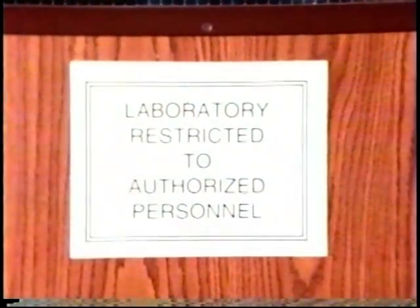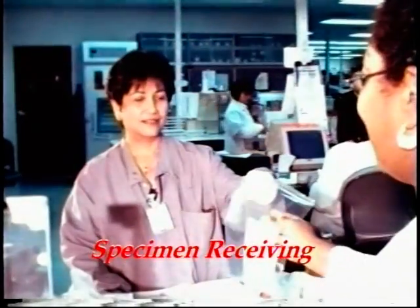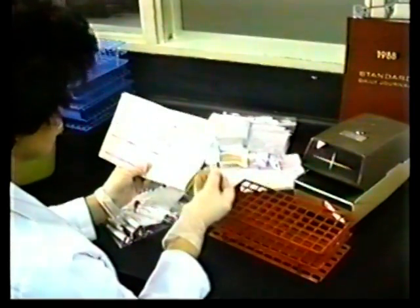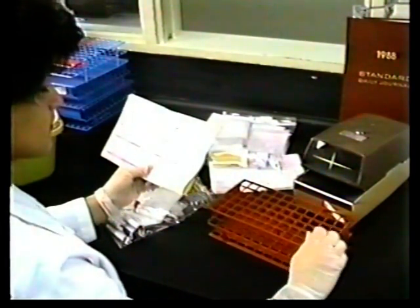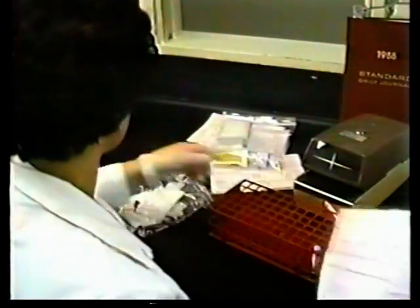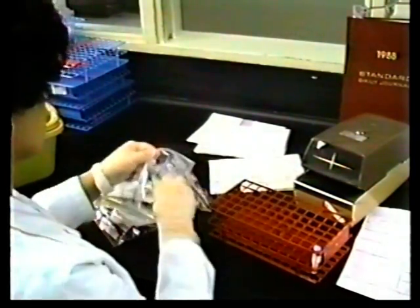The laboratory is a restricted area due to the potentially biohazardous samples we process and analyze on three shifts, 24 hours a day, 365 days a year. Once samples are delivered inside the laboratory, all specimens are handled as though infectious. It is mandatory that special water repellent lab coats, latex gloves and other personal protection equipment be utilized by the laboratory staff for their safety at all times while working inside the lab.